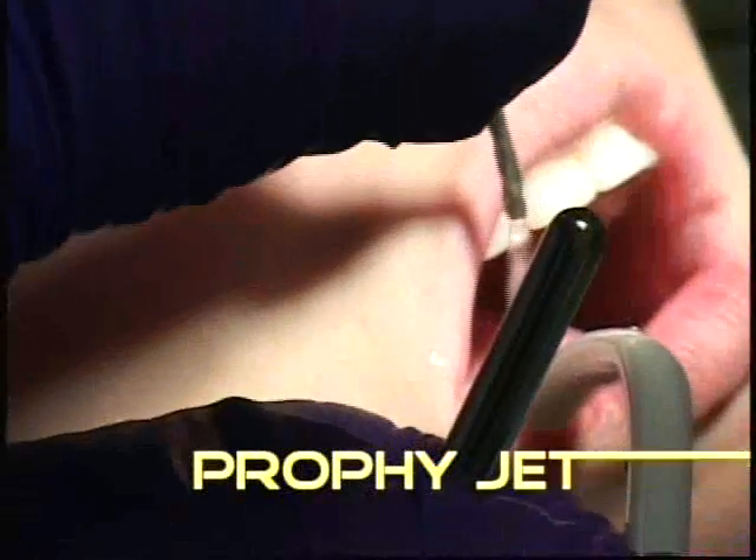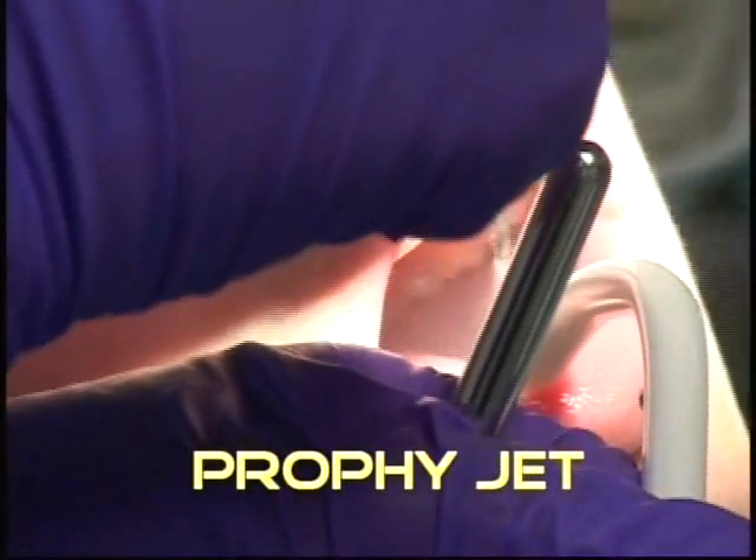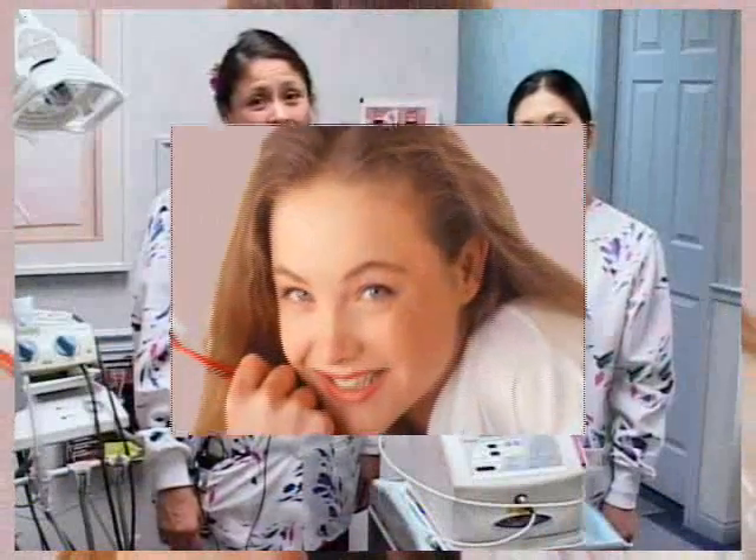The final step is the use of the PropiJet. This is used with baking soda and sea salt, which is a spray that is used around each tooth to remove any stain. These are some of the ways you achieve a bright and healthy smile.